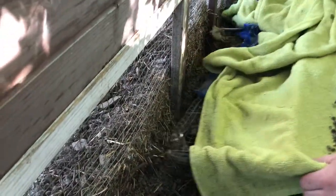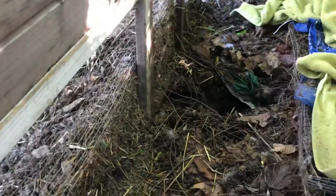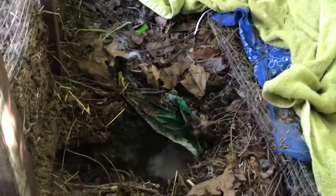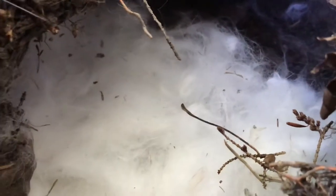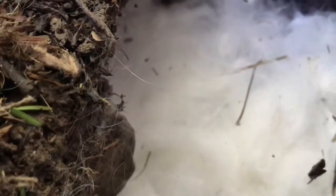This is where she dug the little burrow. I can just get right in here to check on them. Does she cover it back up with dirt? Yeah, she covers it back up with dirt.